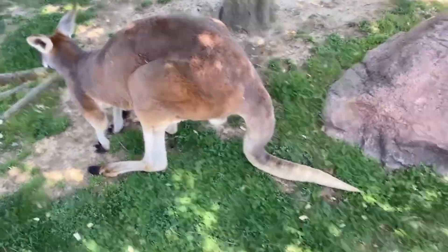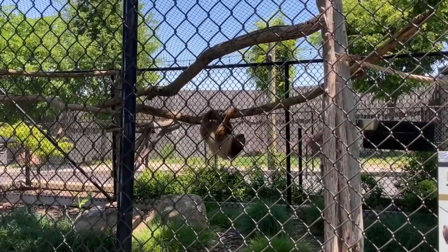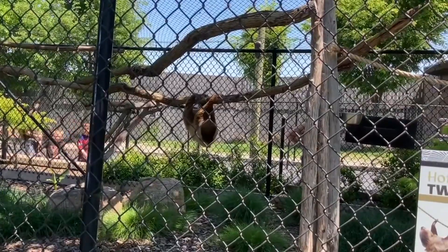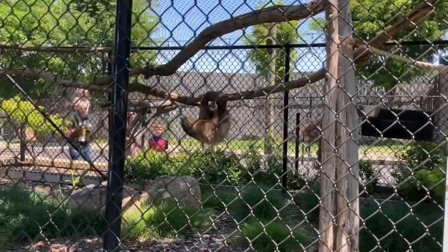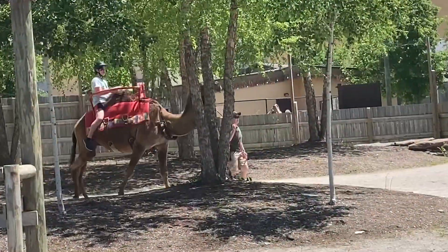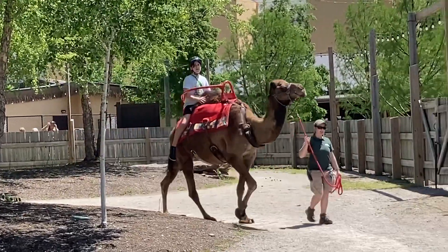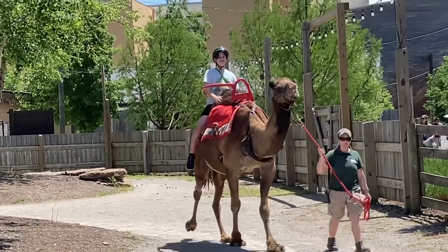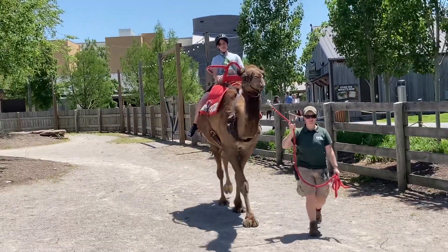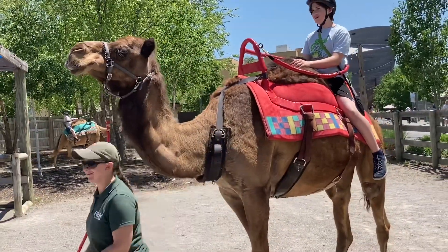Another thing I saw at the zoo was a sloth. Sloths don't move that much, but this sloth was on the move - moving quite a bit while we were there. He had a little sloth house and was moving all about. There's also a camel ride - you do have to pay an extra ten dollars, but it's really cool if you've never ridden a camel before, so I'd definitely recommend it.